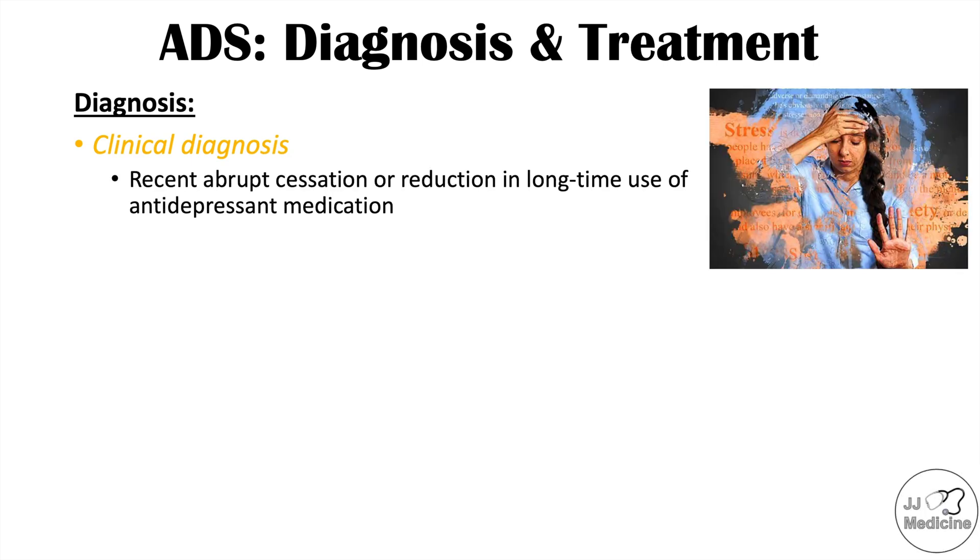This is often a clinical diagnosis. If a patient has recently abruptly stopped or reduced a dose of an antidepressant they've been on for at least four to six weeks and they have the signs and symptoms we discussed, that constitutes a clinical diagnosis of this condition.